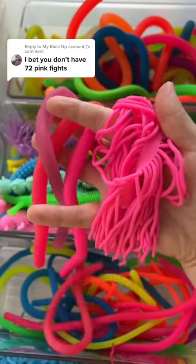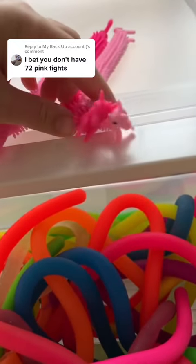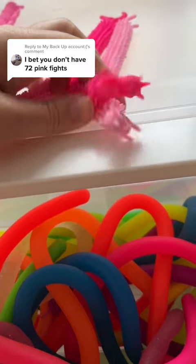Starting off super strong with five, six, seven is this cute little doggie, and eight and nine are these different color unicorns.